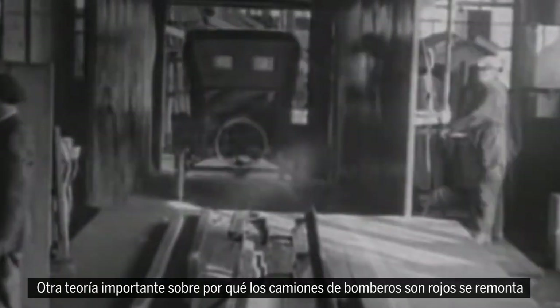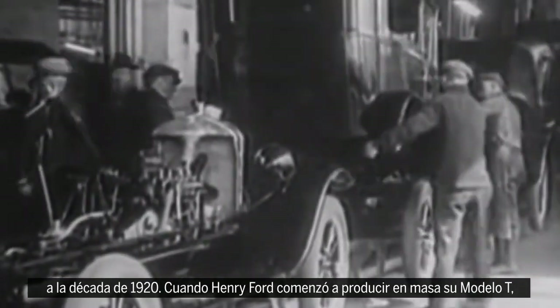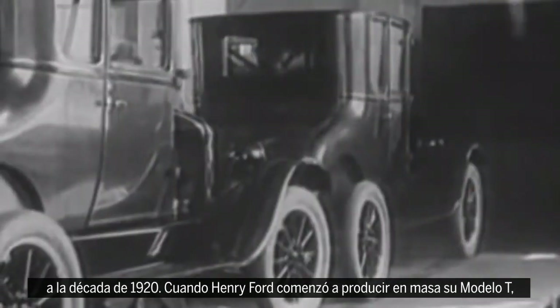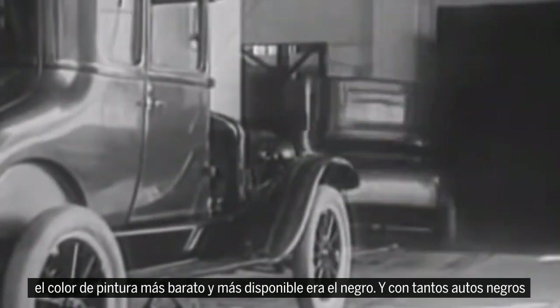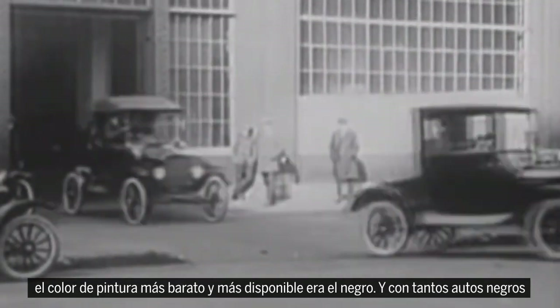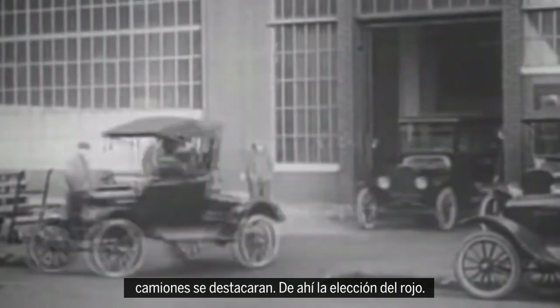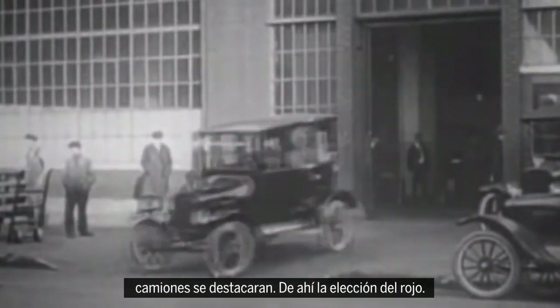Another leading theory regarding why firetrucks are red dates back to the 1920s. As Henry Ford began mass-producing his Model T, the cheapest and most widely available paint color was black, and so that's what Ford used on all of its vehicles. With so many black cars beginning to crowd the roadways, fire departments wanted their apparatus to stand out. Thus, the choice of red.